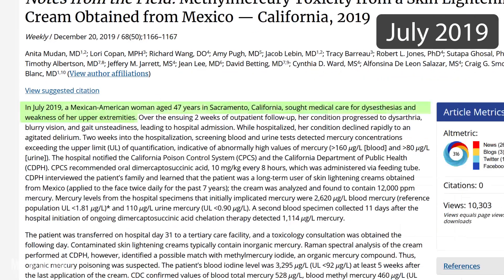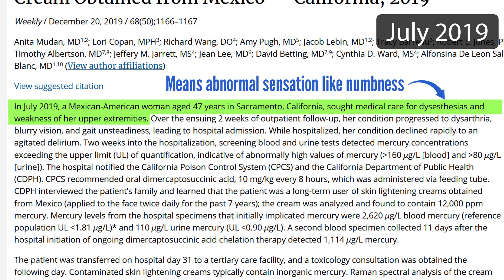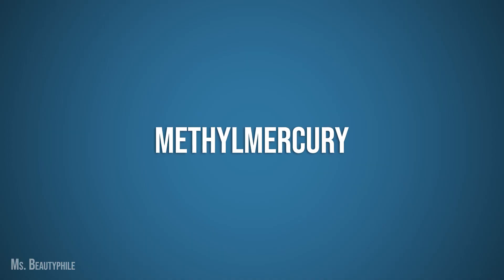Here's a quick recap of what happened for those who missed it. In July 2019, a woman went to the emergency room after experiencing numbness in her hands and feet. The cause turned out to be methyl mercury in her skin lightening cream.